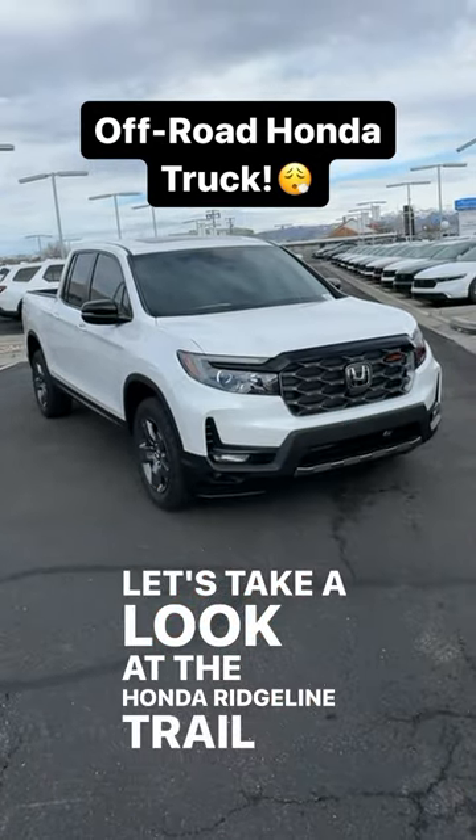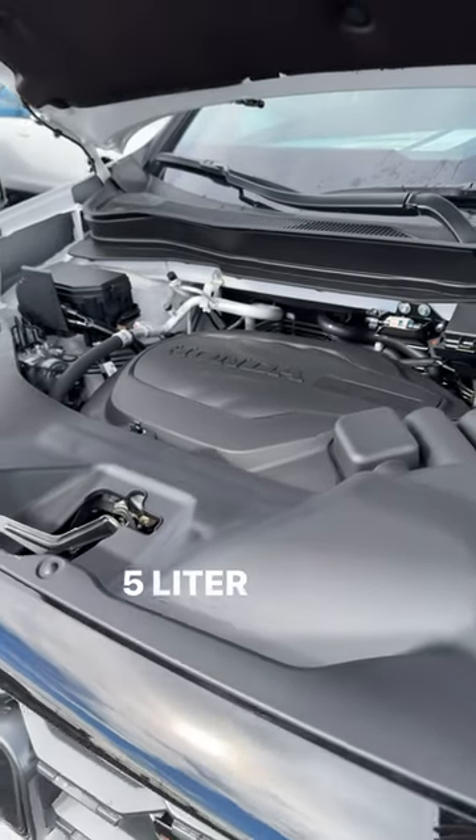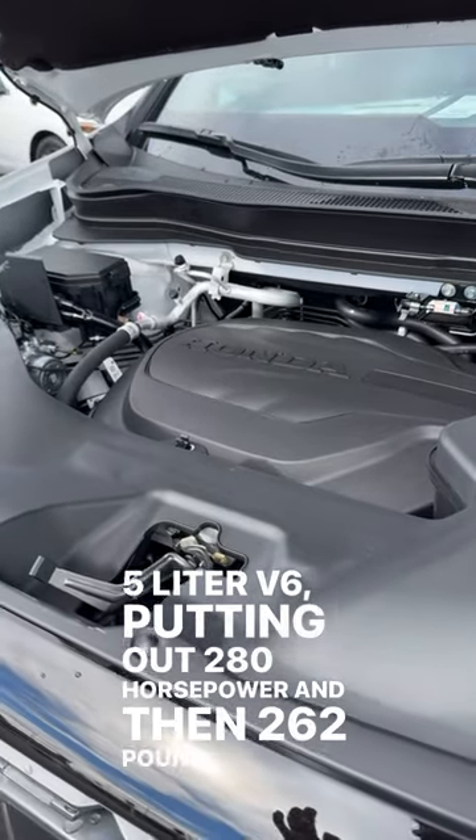Let's take a look at the Honda Ridgeline Trail Sport. Under the hood we have a 3.5 liter V6 putting out 280 horsepower and 262 pound-feet of torque.